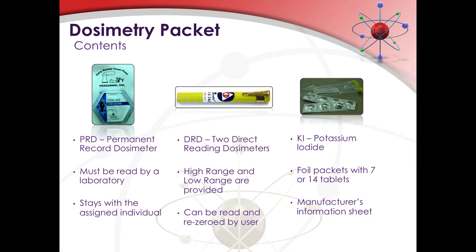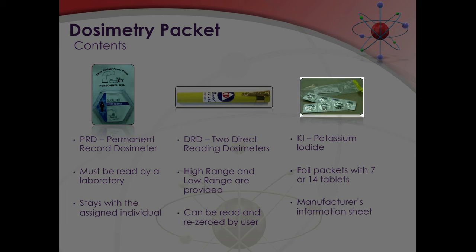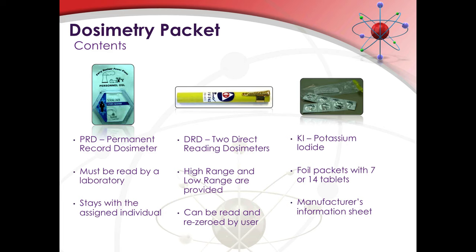There may be times when you are not issued the two direct reading dosimeters. When working at some facilities such as monitoring and decontamination centers, area dosimeters are used to track emergency worker exposures because everyone is working in one location and dose rates are not expected to be significant or fluctuate much — general area dosimetry can be used. All emergency workers are still issued individual permanent record dosimeters even when area direct reading dosimeters are used. Also in your dosimetry packet you'll find foil packets containing potassium iodide. These foil packets contain either 7 or 14 tablets, along with a manufacturer's information sheet describing precautions and risks associated with potassium iodide.